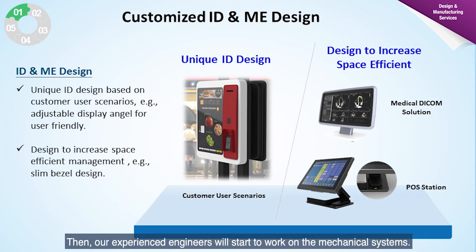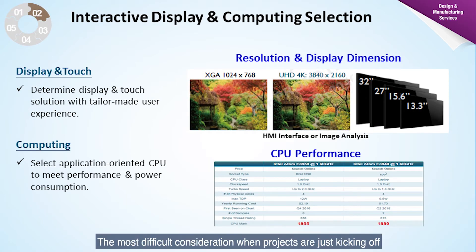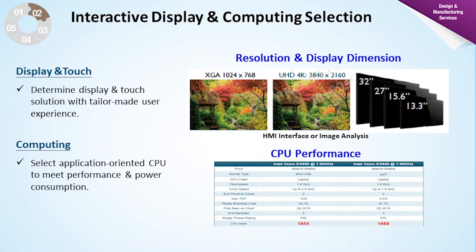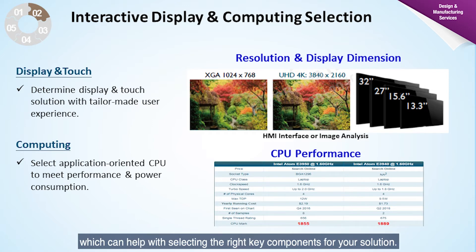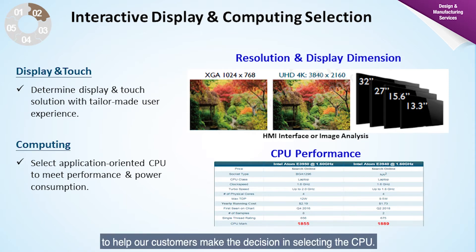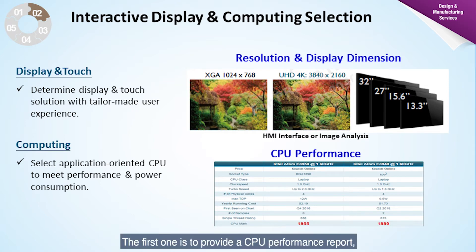Our experienced engineers will then work on the mechanical systems. The most difficult consideration when projects are just kicking off and still in the very early stage is how to select the correct solution, such as the CPU and display solution. Our Circular Service includes a consulting service which can help with selecting the right key components. We have two methods to help our customers decide on the CPU: providing a CPU performance report, or providing a standard model product for customers to test themselves.